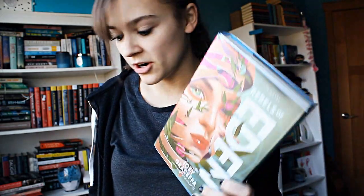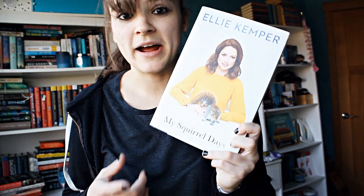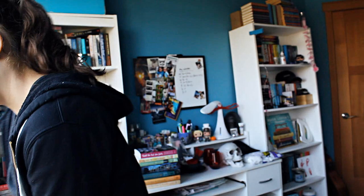Number eleven: do you have a book written by someone who was originally famous for something else? Rebels of Eden was written by a YouTuber, a YouTube sensation, Joey. And then My Squirrel Days by Ellie Kemper was written by an actress, Ellie Kemper. I also have Anna Kendrick's book around here somewhere, but I can't find it.